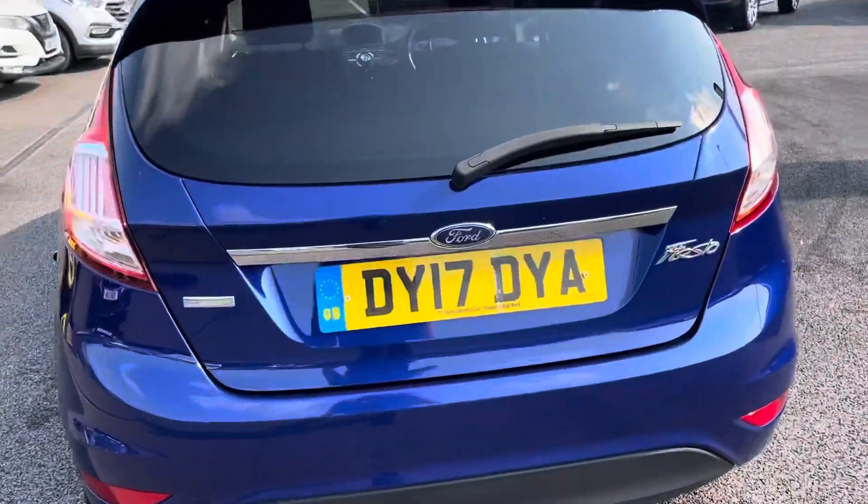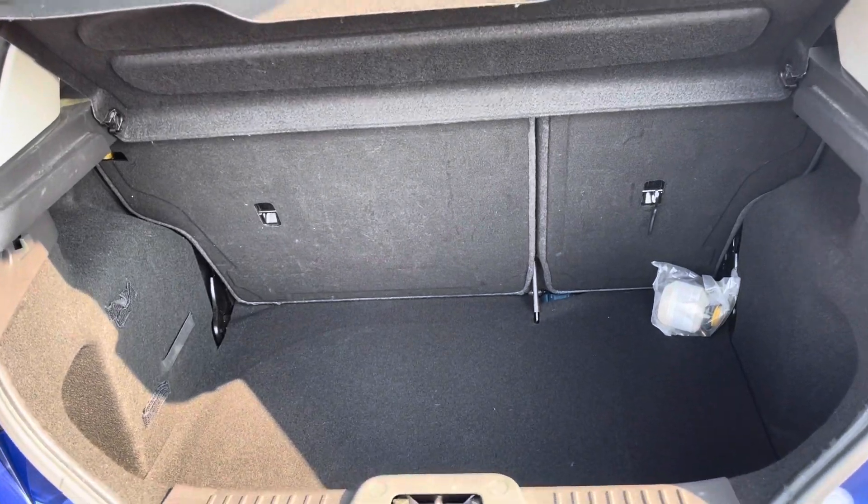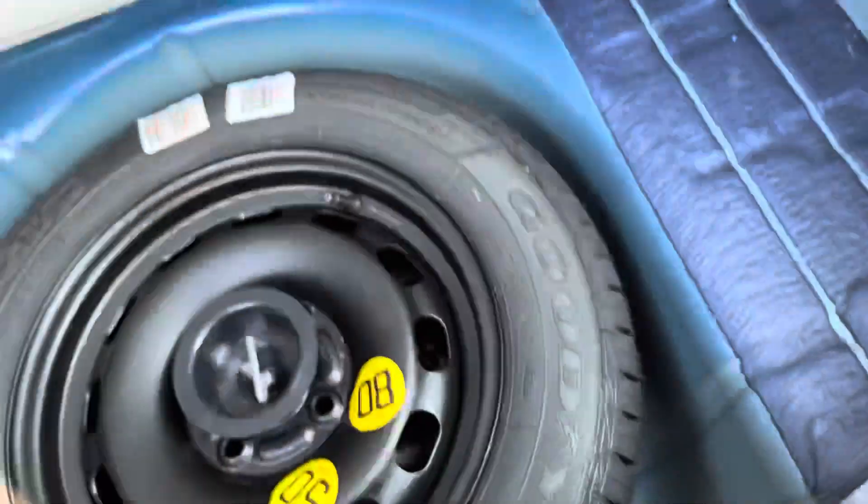Moving around to the back, I'm going to open up the boot and show you the space inside. It's very wide — you can drop the back seats if you need to. Just underneath the carpet here, you will actually find the spare wheel. It's very nice, never been used, which is always a good sign.